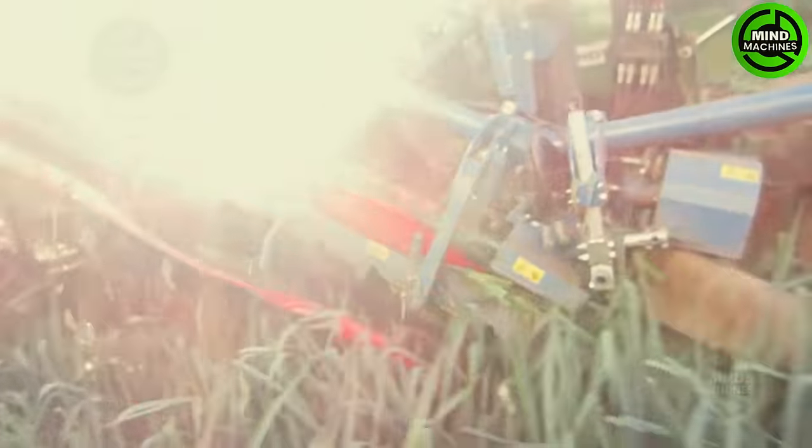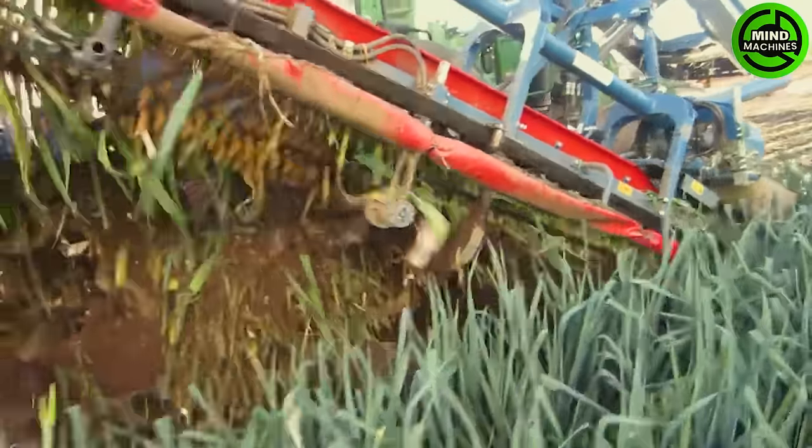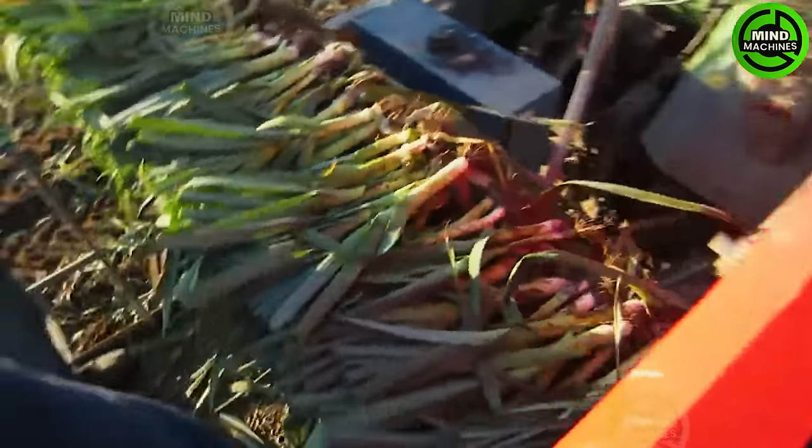The ASA-Lift VO 335 is a precise and efficient leek harvester. It aligns with rows, delicately cuts and conveys leeks with minimal damage. It's an indispensable tool for farmers cultivating leeks in the era of modern agriculture.